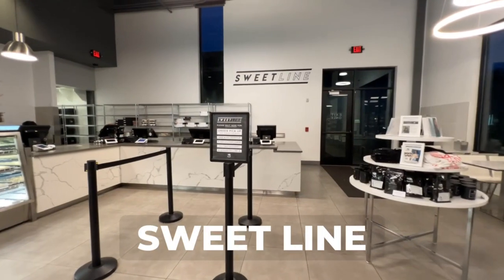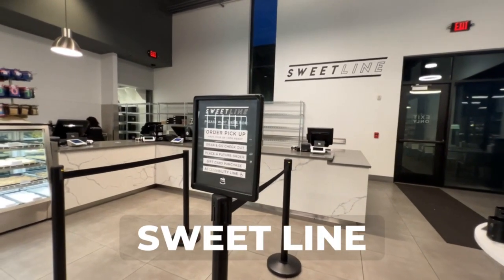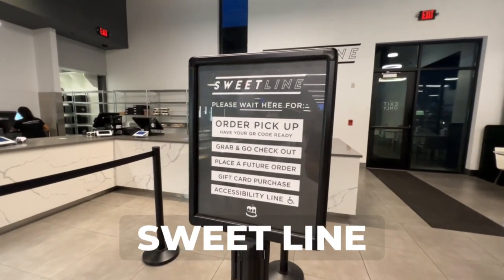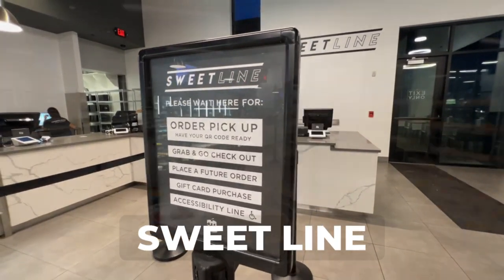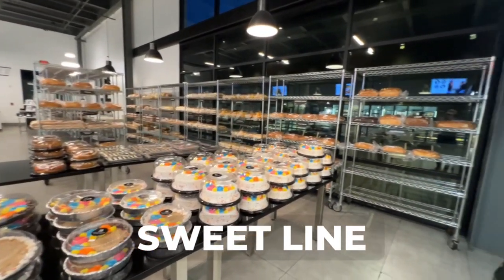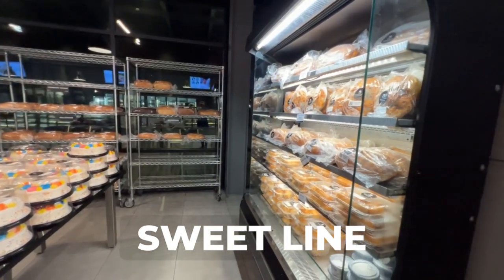The suite line is located at the far right counter. This is our express line for picking up orders and for checking out grab-and-go items, such as cookie trays or our deliciously cheesy pepperoni bread. At the suite line, we can help you with placing future orders. It is also our line for accessibility if you have any special needs.